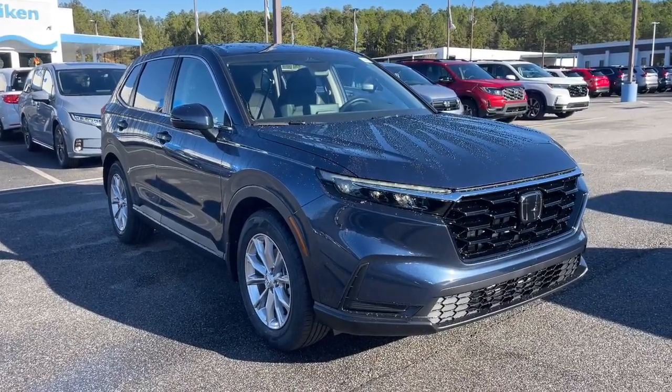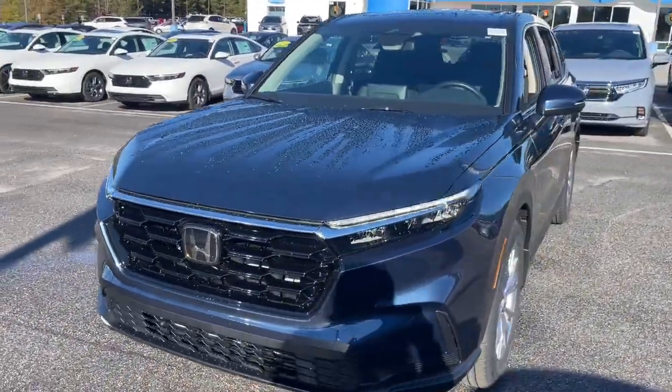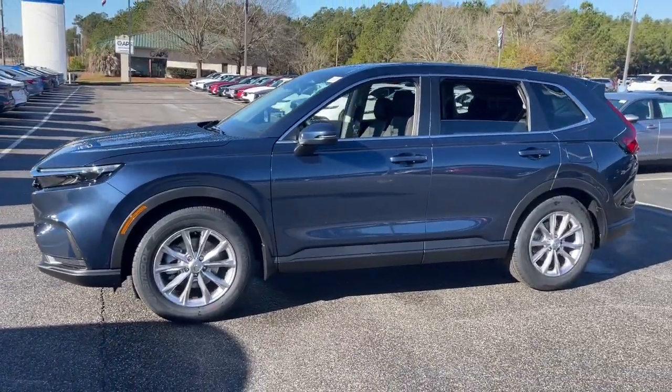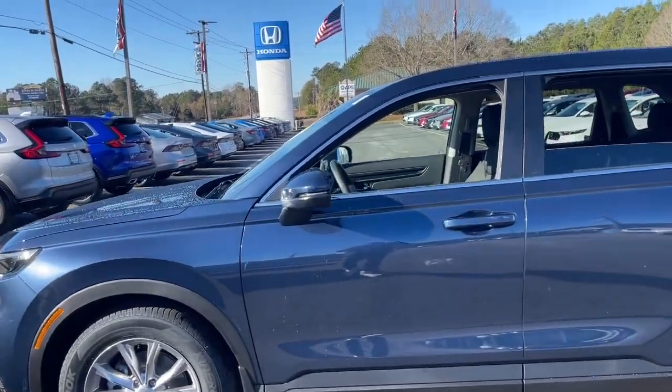Take a moment to check out the 2024 Honda CR-V. Take a closer look at this stylish and up-for-anything CR-V. Its innovative design, premium feel, all-weather capability, and advanced safety and connectivity technology sets the standard for small SUVs and crossovers.